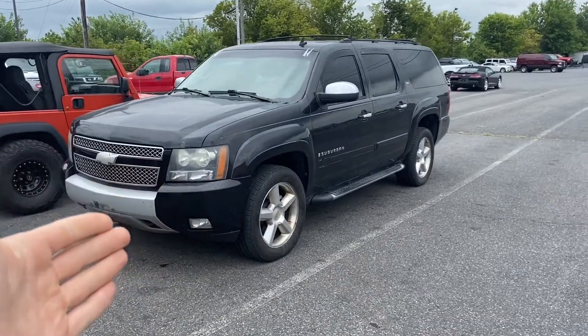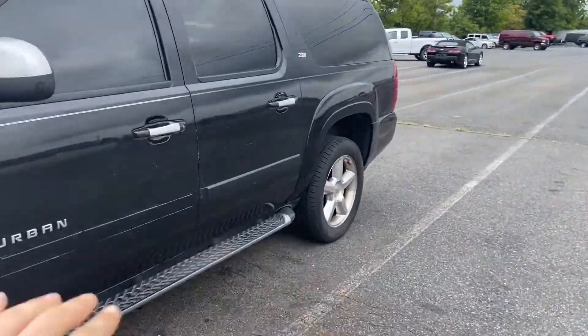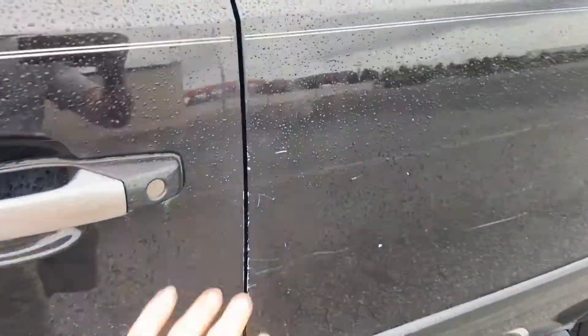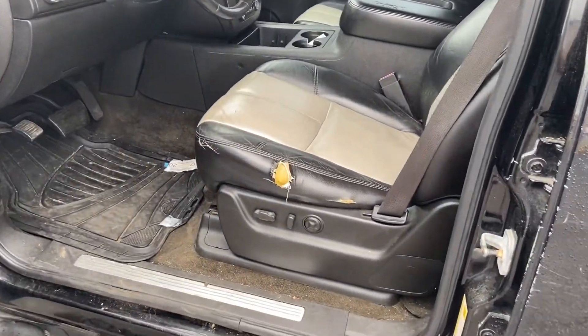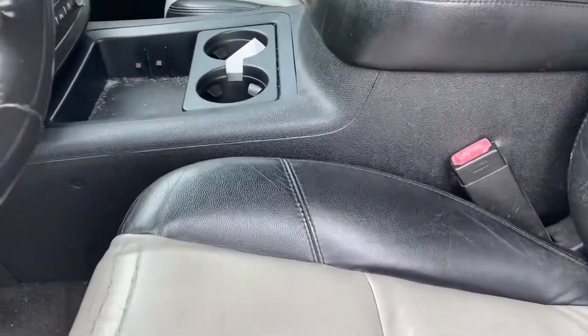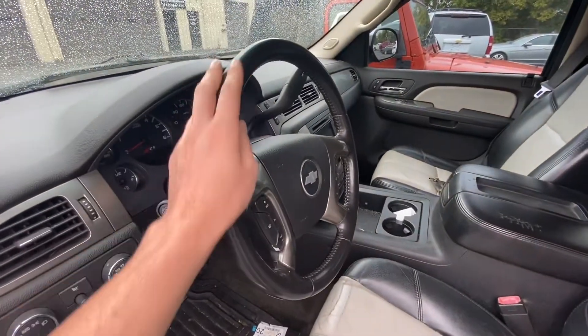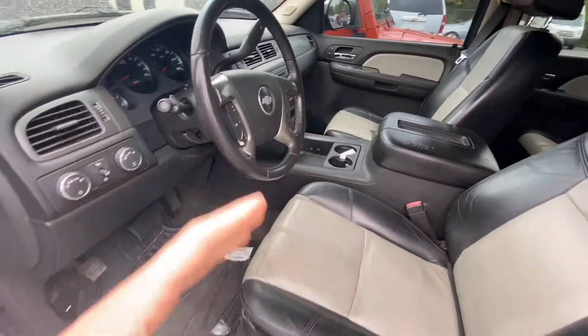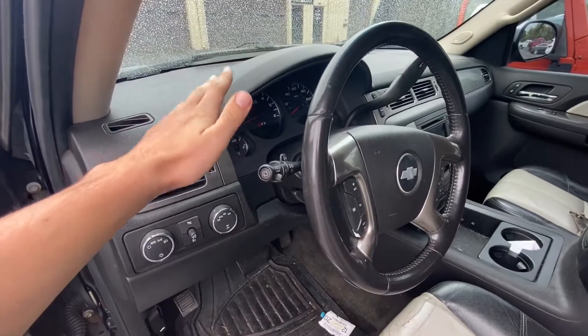A 2007 Chevy Suburban Z71 package, it's fully loaded. It's got some scratches, it's getting reconned this Monday, tearing the seat, but this thing is like... four grand. It has a new — not brand new — used transmission.